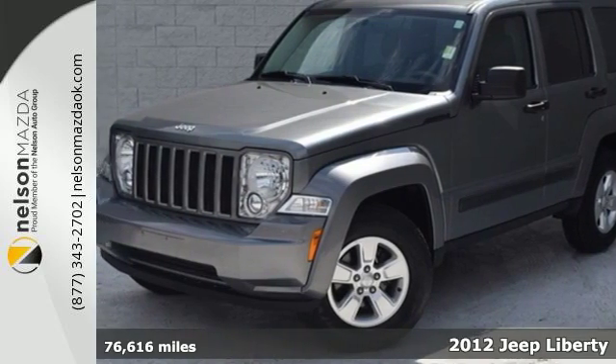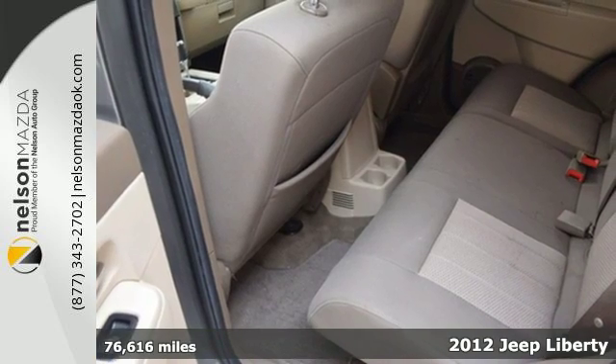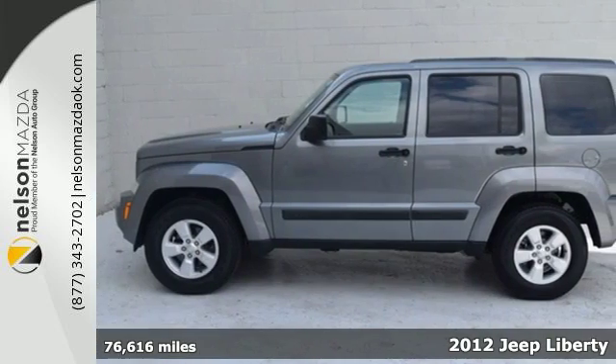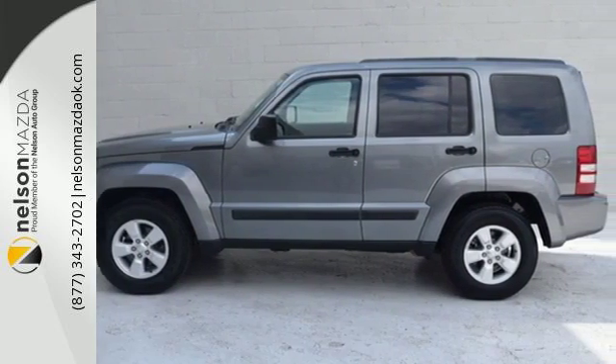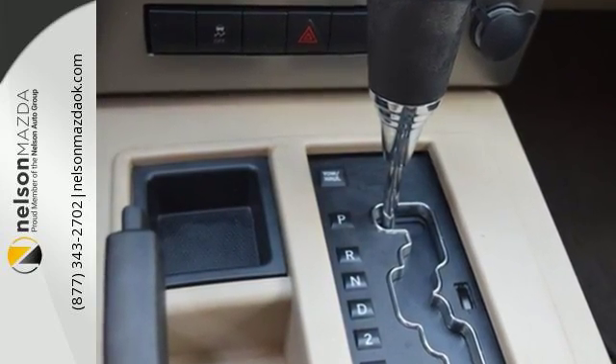It's a 2012 Jeep Liberty. It's as capable off-road as it is in the city. This versatile Liberty offers comfortable seating for 5, power windows, locks and mirrors, as well as a tire pressure monitoring system, cruise control and stability and traction control.